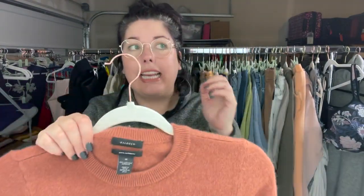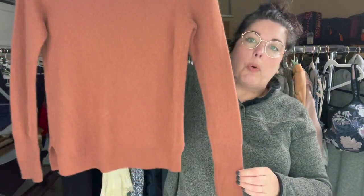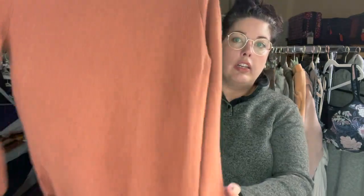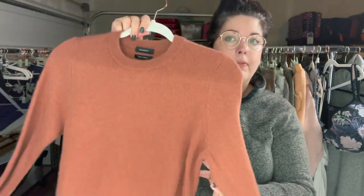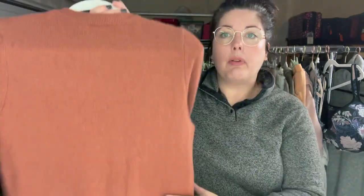Next up is Halogen — it's not a brand I typically seek out, but this is cashmere, which I will absolutely grab. This is just a nice rust orange 100% cashmere sweater, size medium. These do so well if you can get them in good condition. This one was pilly — I just took five minutes to shave it — and I'll list this for around $30 to $40.